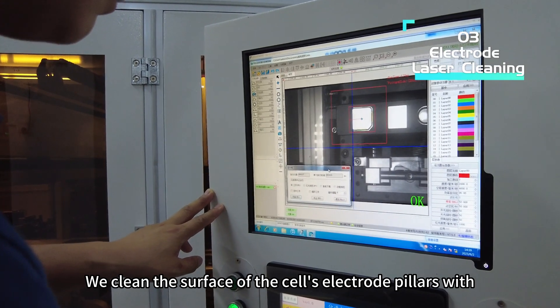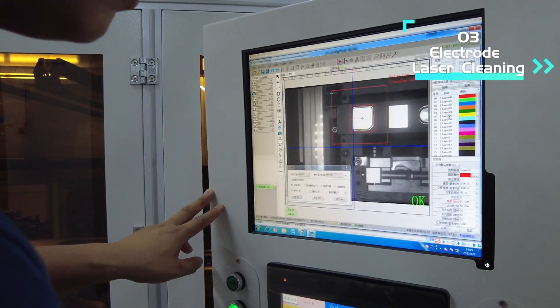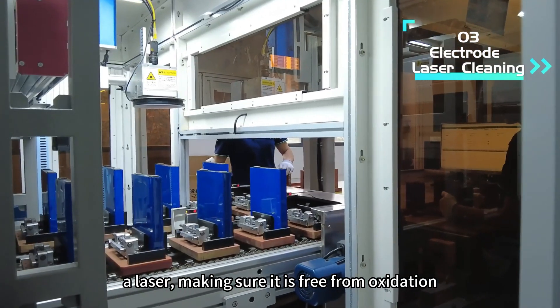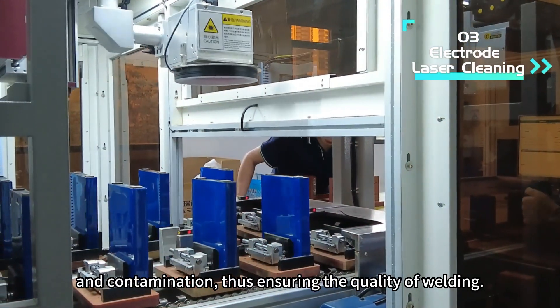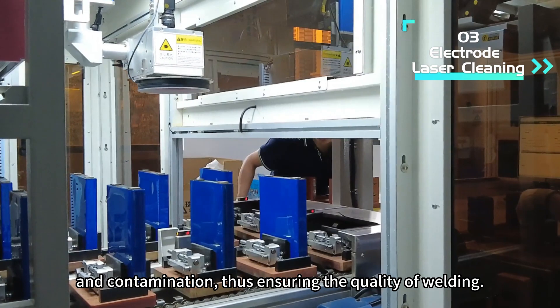We clean the surface of the cell electrode pillars with a laser, making sure it is free from oxidation and contamination, thus ensuring the quality of welding.